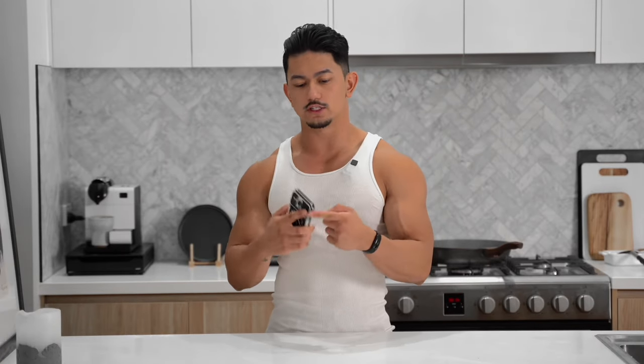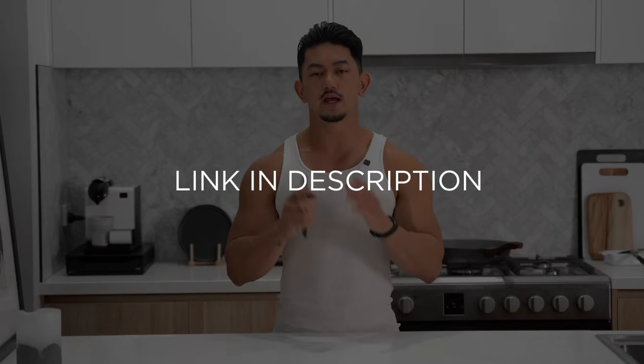Now to figure out how many calories, proteins, carbs, and fats you need to consume, I've created a separate video. The link is in the description and I'll also attach an online calculator that you can use.